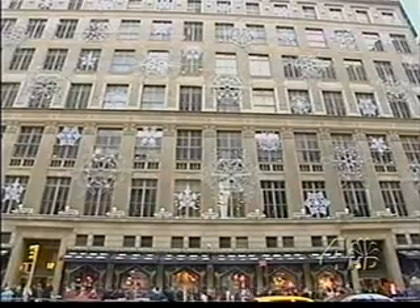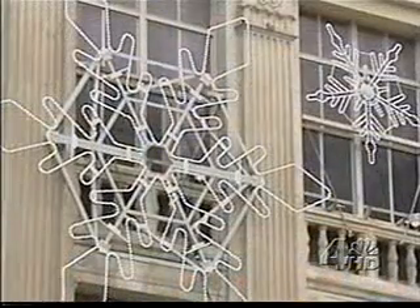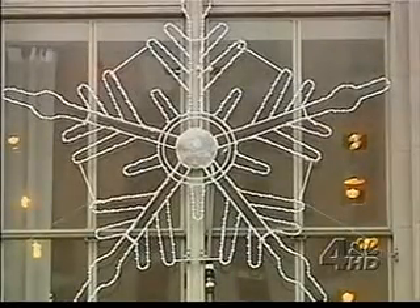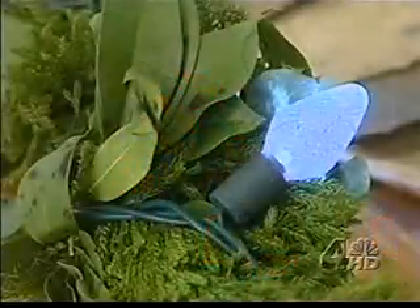More than 40,000 points of light illuminate the giant snowflakes on Saks Fifth Avenue. But did you know they're LED lights? They use only enough energy to power three small toaster ovens. You, too, can use strings of LED lights in your own home.